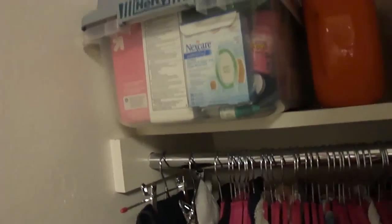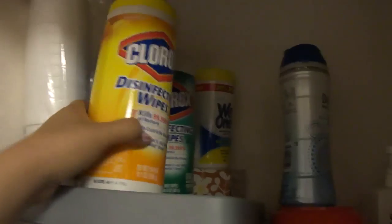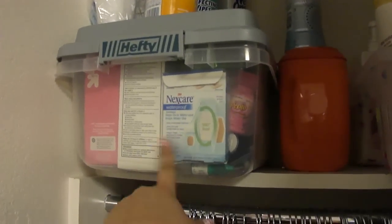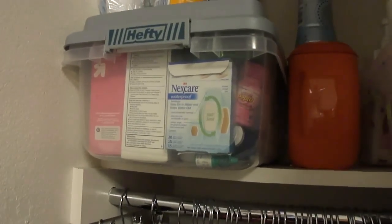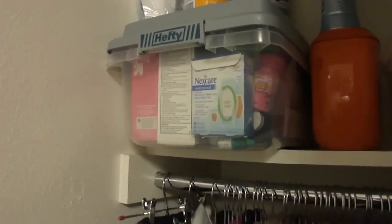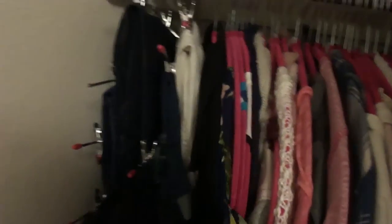Behind there I just have some disinfectant wipes because those come in handy when you're in college. On this side I have some paper towels, Downy scent boosters that I use with my Tide Pods, Wet Ones in the back, some more disinfectant wipes, and these cups. I have this large container from Target where I store stuff I don't use every day — like medicine and band-aids, kind of like an emergency kit.